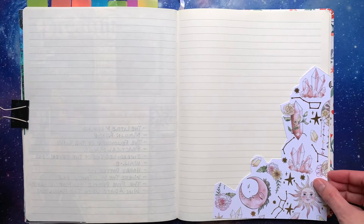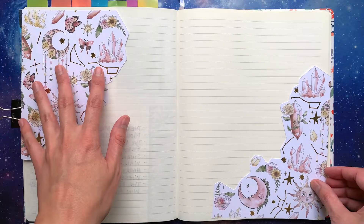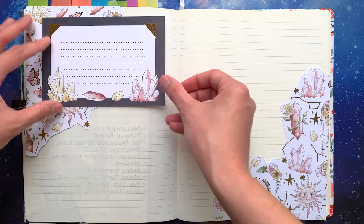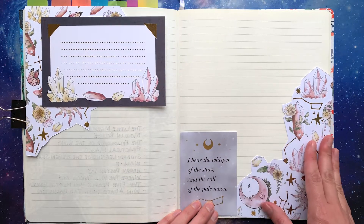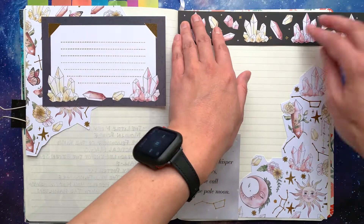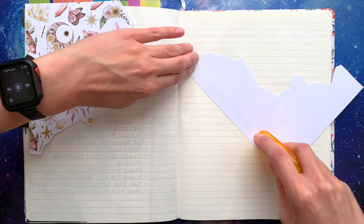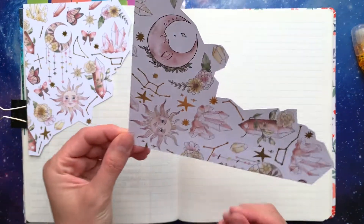But other than giving prompts to follow along with and sharing my finished journaling pages on Instagram at the end of each month, I don't usually show a lot involved in the process of making my pages. So that's why today I wanted to show you a little peek behind the curtain of how I create a page, to hopefully give you some of the tingles or calm I experience when making them.